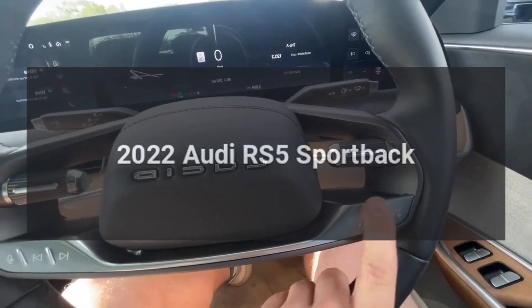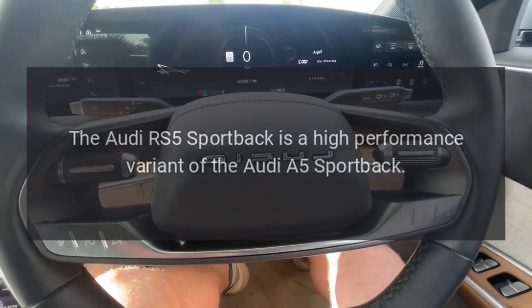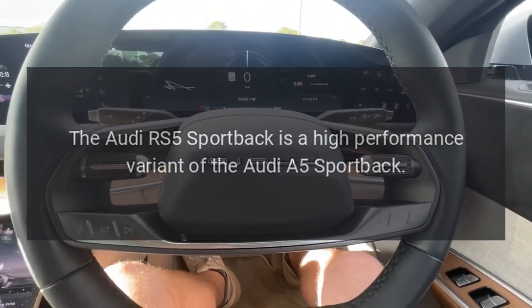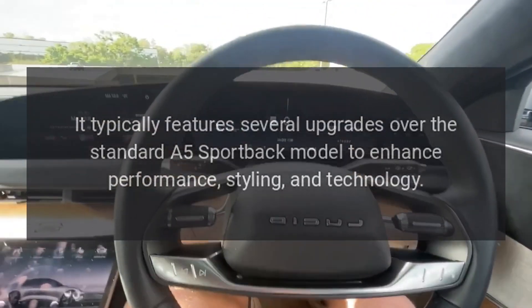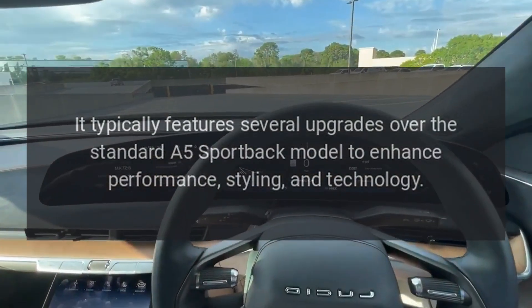2022 Audi RS5 Sportback. The Audi RS5 Sportback is a high-performance variant of the Audi A5 Sportback. It typically features several upgrades over the standard A5 Sportback model to enhance performance, styling, and technology.